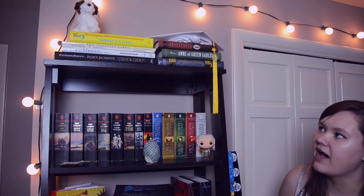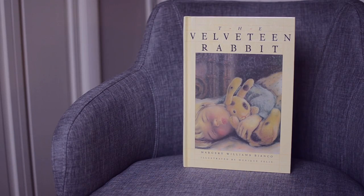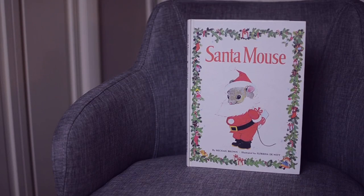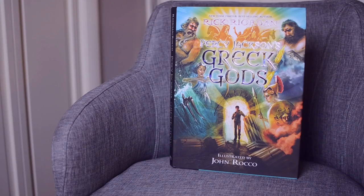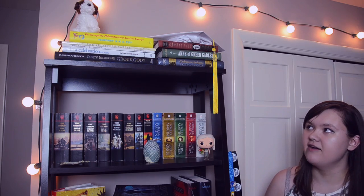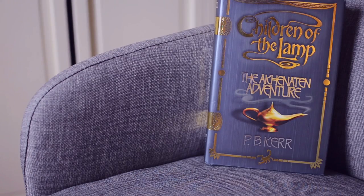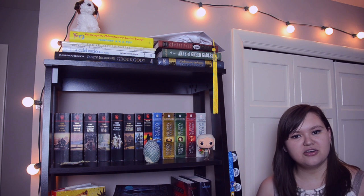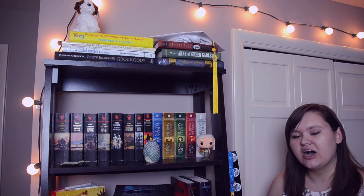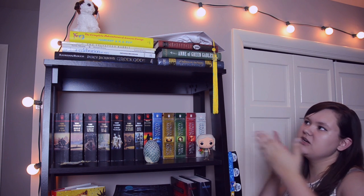Starting on the left, on top we have The Complete Adventures of Curious George by Margaret and H.A. Rey, The Velveteen Rabbit, Santa Mouse by Michael Brown, and beneath that a collection of poetry that I was actually published in. Below that is Percy Jackson's Greek Gods by Rick Riordan. On the right I have The Tale of Despereaux by Kate DiCamillo, Anne of Green Gables by Lucy Maude Montgomery, and Children of the Lamp — there's a story behind that book in my third bookshelf tour video. That's my top shelf.